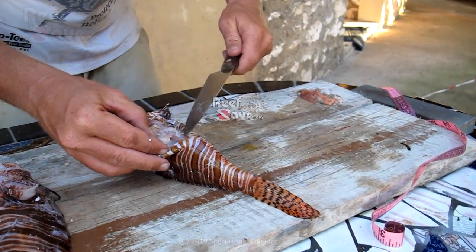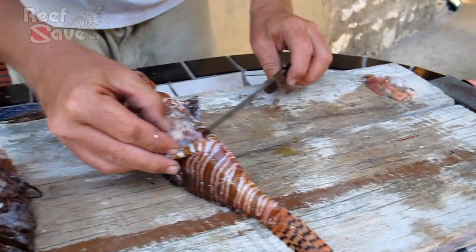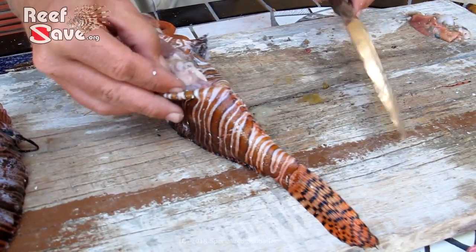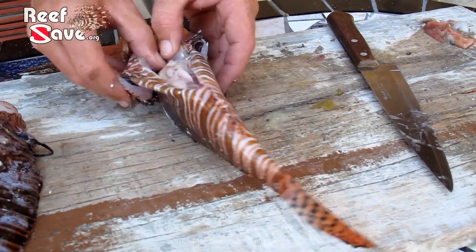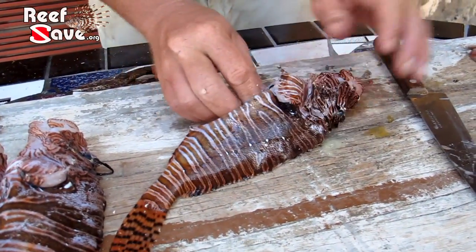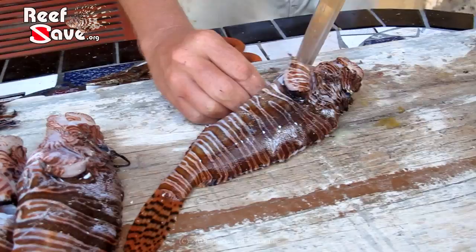Normally there'll be obvious egg sacs if it's a female. This is a male — it's got one solid tube running from the side and it doesn't look like it's got anything spectacular in the belly.